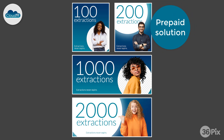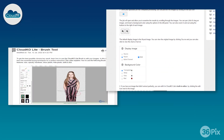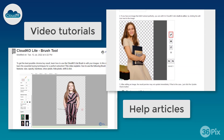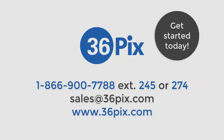CloudKO Lite is a prepaid solution where your purchased extractions never expire. Included with your purchase is our Freshdesk Help Center, which has a full range of video tutorials and articles to help you get the most from CloudKO Lite. Contact us to get started today. Thanks for watching.